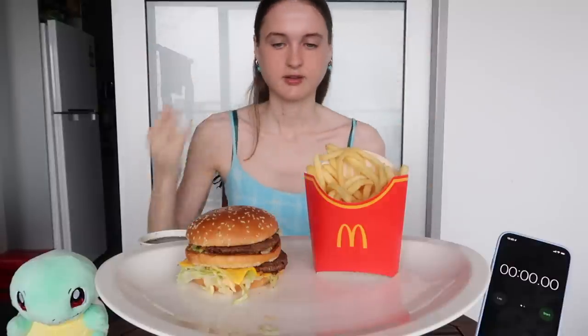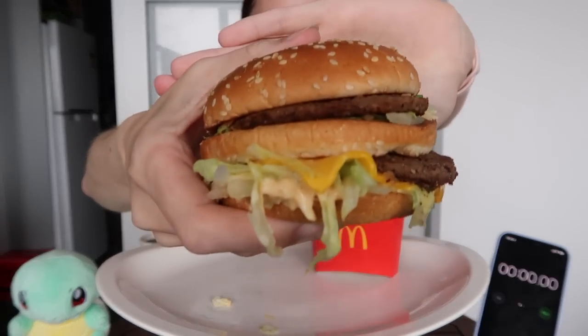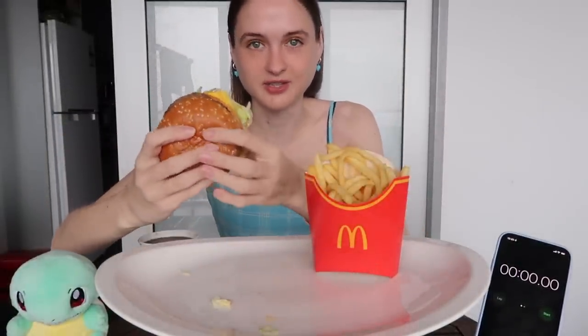Let me put my hair behind my ears so I don't eat my own hair because that is never nice. So Matt ate the burger first — I think that's the way I'm gonna go. Look how good this looks, this is a really nice Big Mac, a beefy Big Mac. I'm gonna start with the burger then I'm gonna eat the chips.